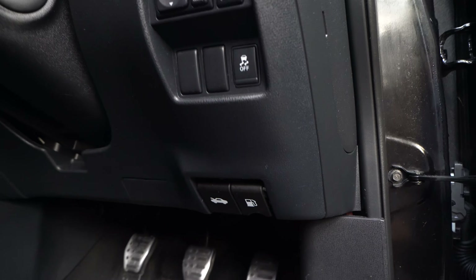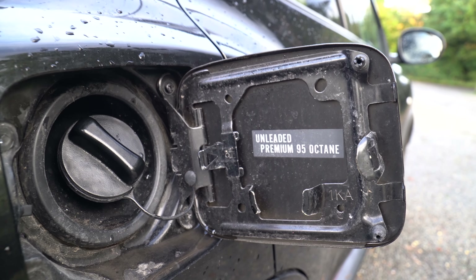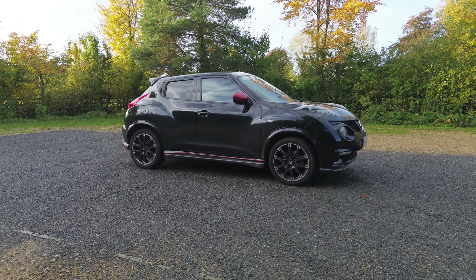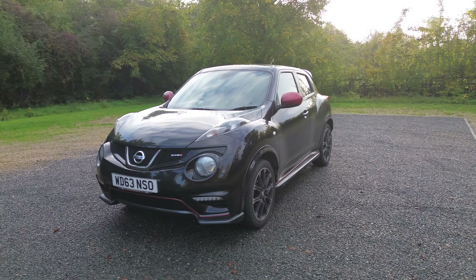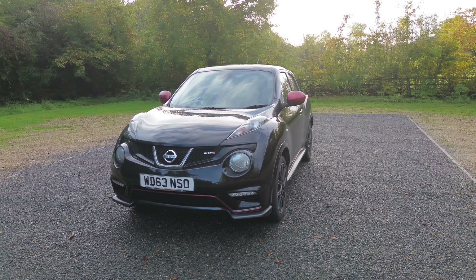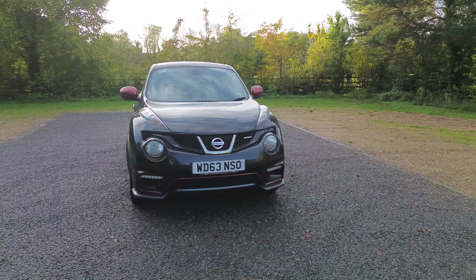The first thing I hate about the Nissan Juke Nismo is the size of the fuel tank and the fuel economy estimates. If you consider an ST3, which at the time of buying this car was around the same price for the same year, it has a 55 litre fuel tank whereas the Nissan Juke Nismo only has a 46 litre fuel tank.